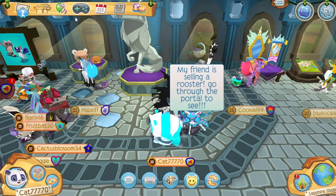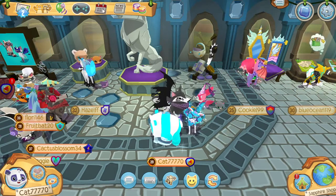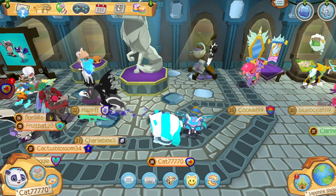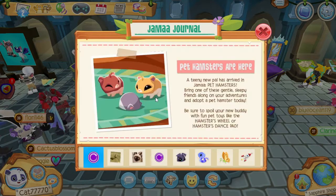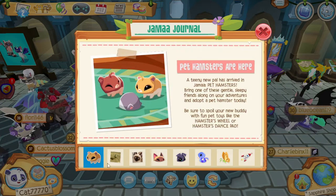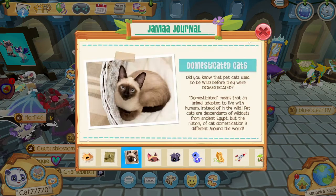First, let's check the Jama Journal before we check it out in the shop. Here is the Jama Journal — just wait for it to load. Here it is: the pet hamsters are here! You can pause the video and read it, and there are also two other new facts you can pause and read.